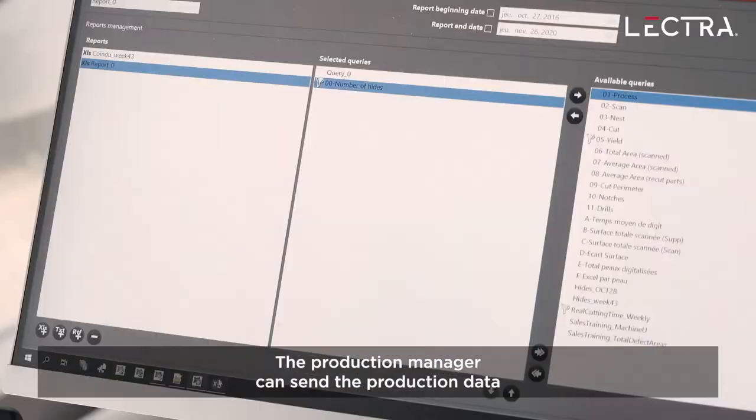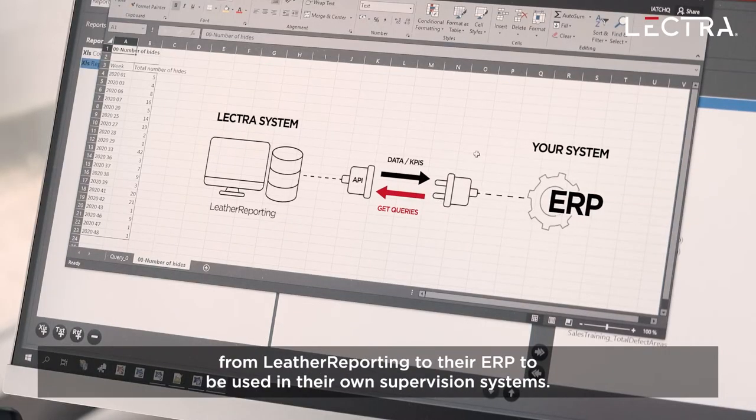The production manager can send production data from Leather Reporting to their ERP for use in their own supervision systems.